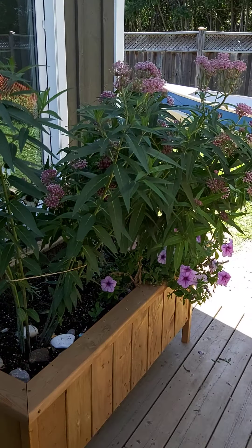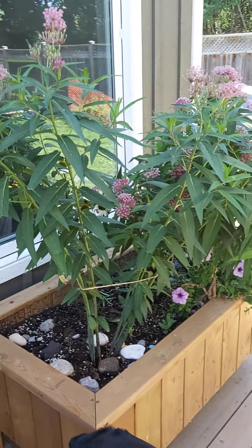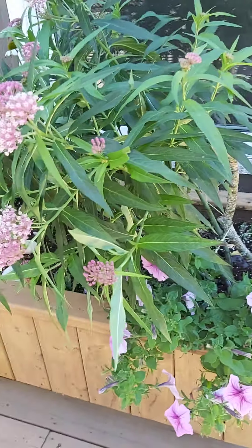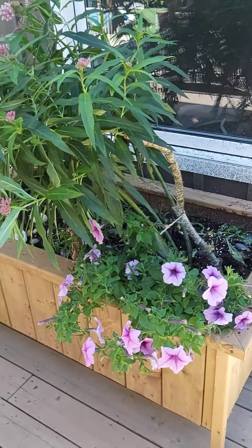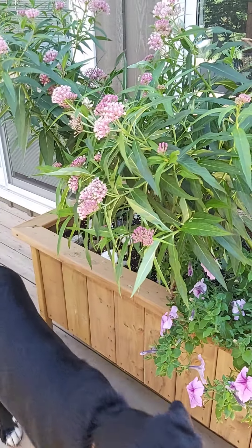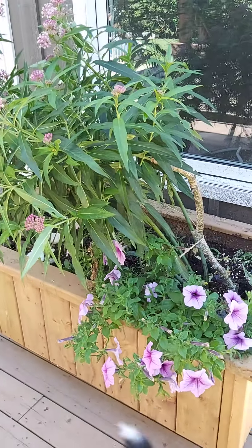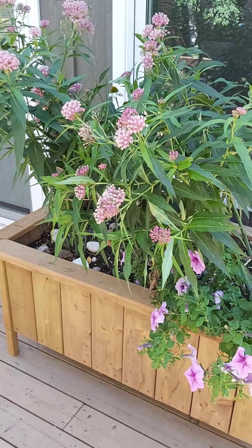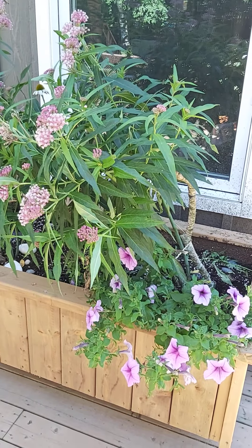Anyways, we keep checking in daily but we will continue to monitor and we'll update everybody with how they're doing. Hopefully we'll see a chrysalis soon and we're hoping that we're going to be able to watch them emerge and dry their wings and take off. Thanks for watching!